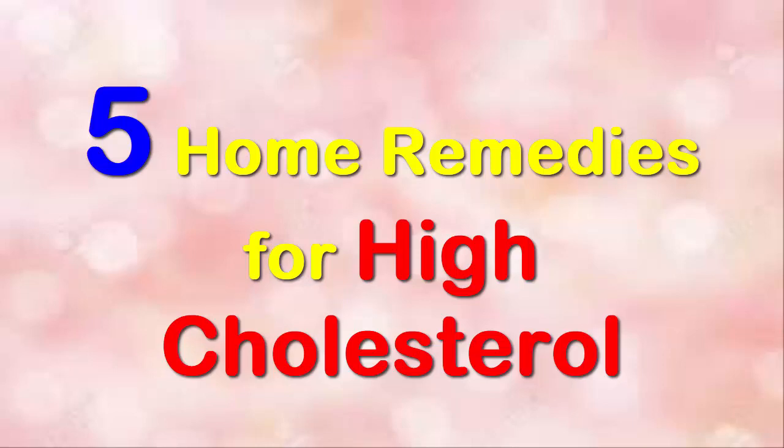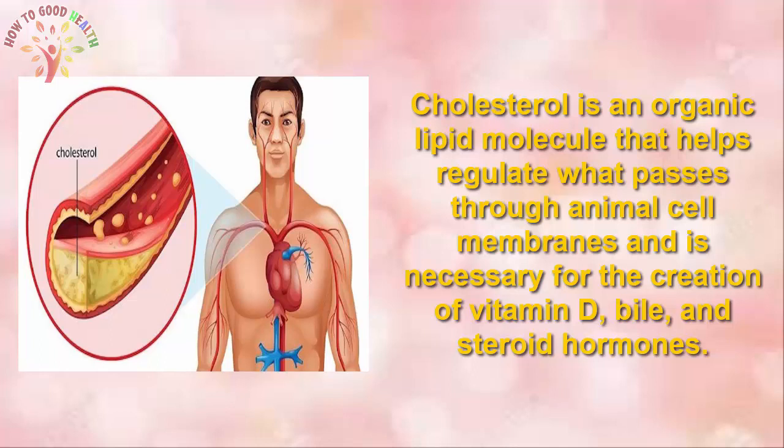5 Essential Home Remedies for High Cholesterol. Cholesterol is an organic lipid molecule that helps regulate what passes through animal cell membranes, and is necessary for the creation of vitamin D, bile, and steroid hormones.